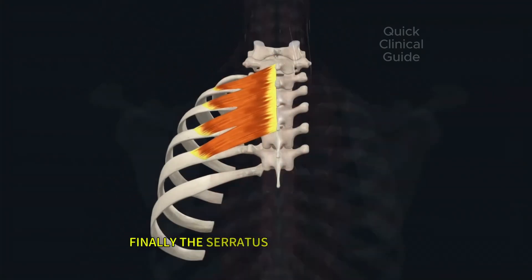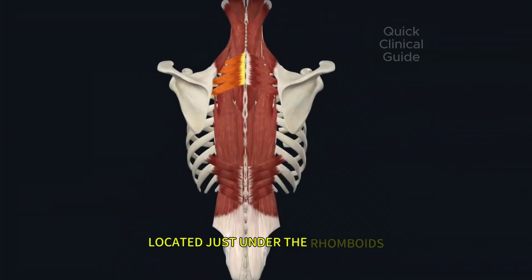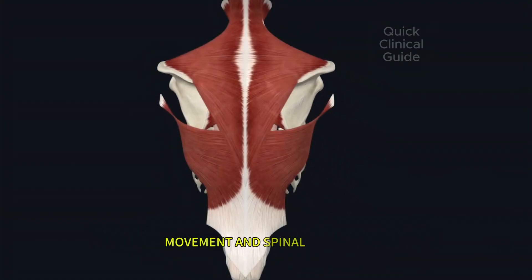Finally, the serratus posterior superior, located just under the rhomboids, lifts the upper ribs during inhalation. Together, these deep back muscles form the foundation for posture, movement, and spinal stability.